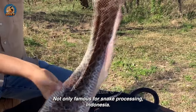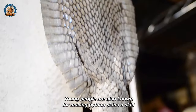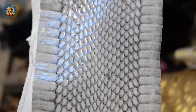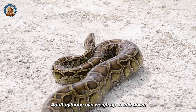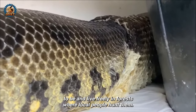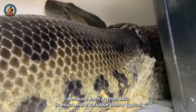Not only famous for snake processing, Indonesian people are also known for making python skins, a skill passed down from generation to generation. Adult pythons can weigh up to 200 pounds and live freely in forests, where local people hunt them, because each python skin is much more valuable than a typical snake skin.